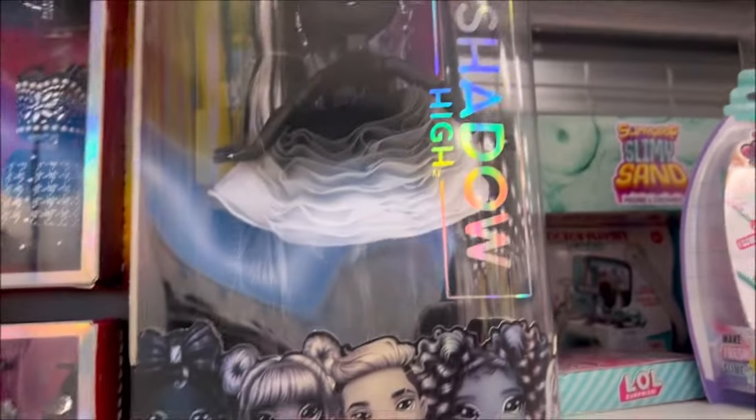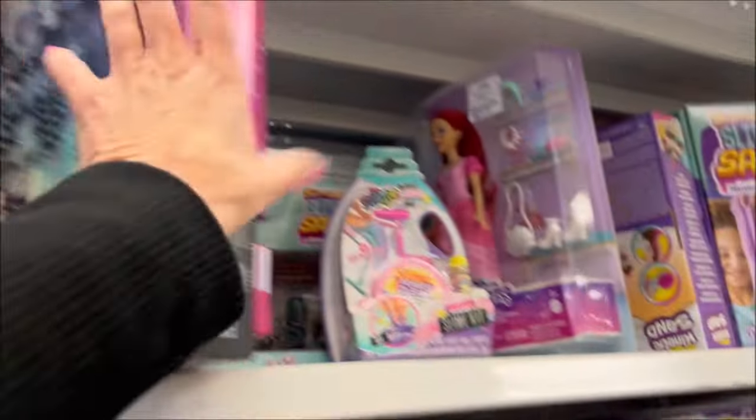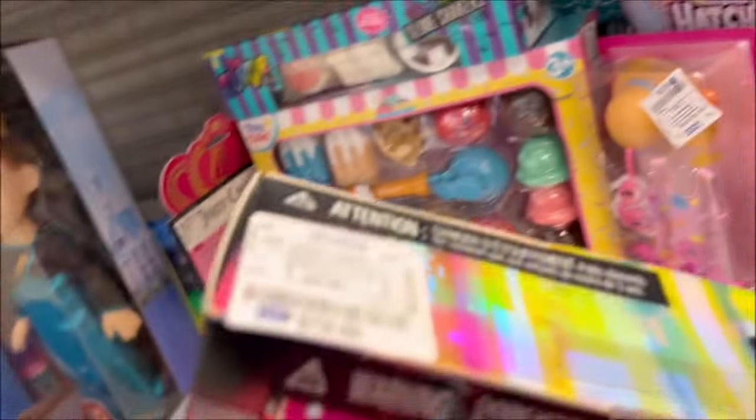They have this cool-looking doll over here — it says 'As Seen on YouTube' — a Shadow High doll. Let's see what the price is on this one. Looks like it's $19.99 for this doll.